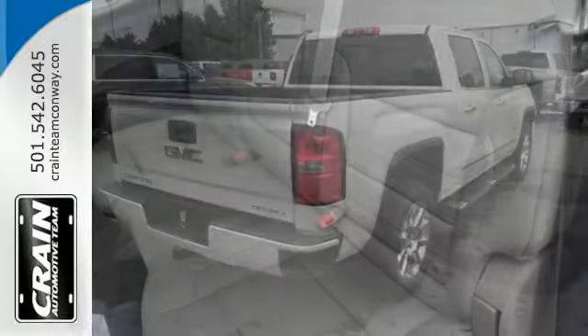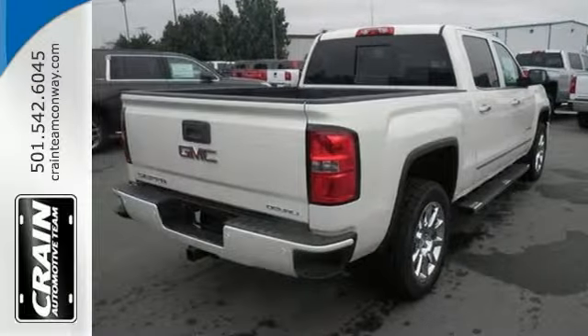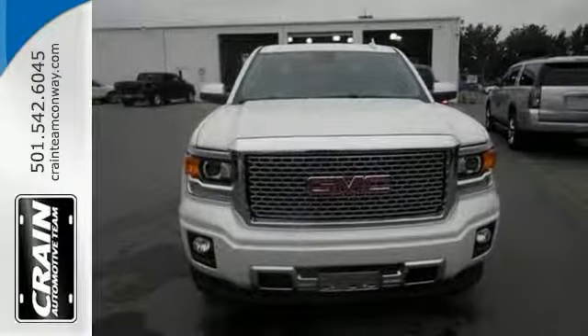This one is an attractive GMC truck looking for a new home. We'd love to have you take it for a test drive. Come on out and see us today.